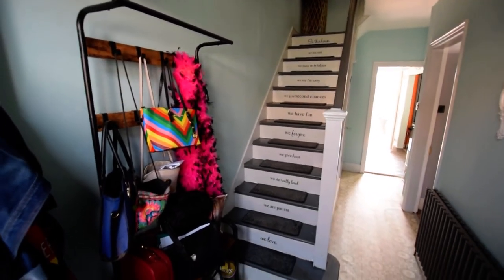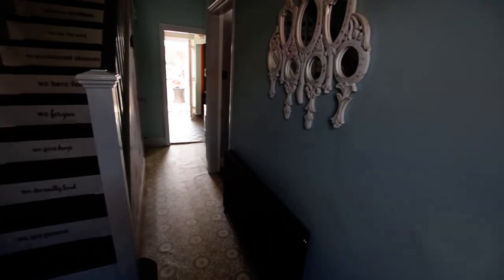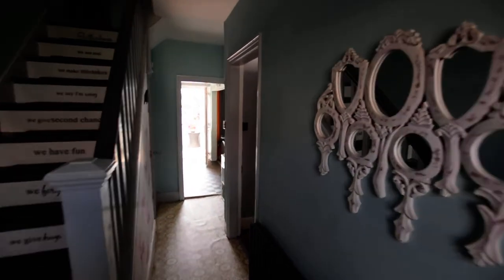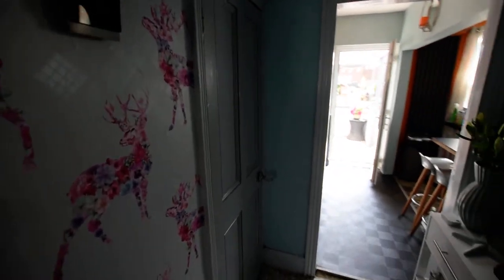So here we are in the entrance hallway. Nice anthracite modern radiator, high ceilings, and we've got an understair storage cupboard here, so that's quite handy for storage space.